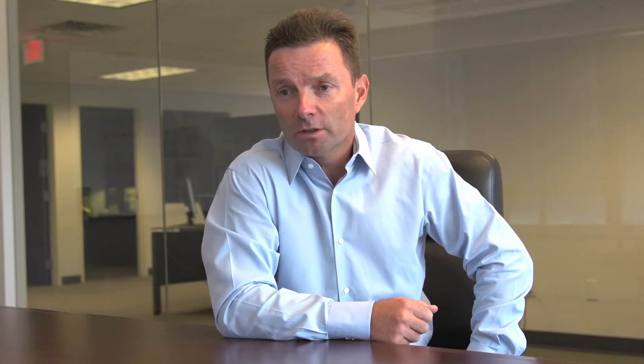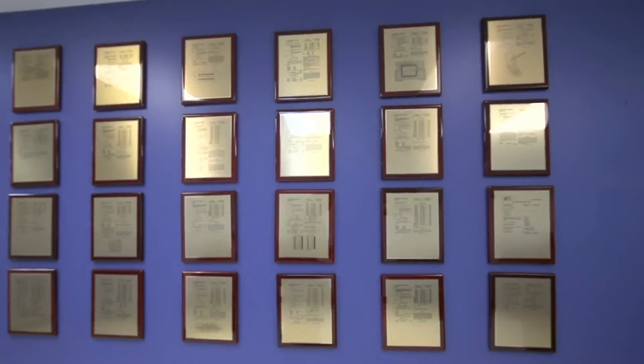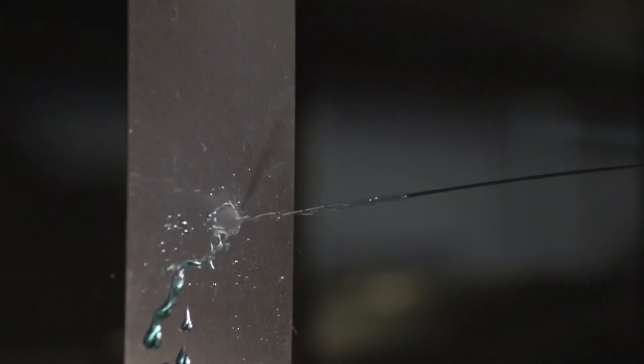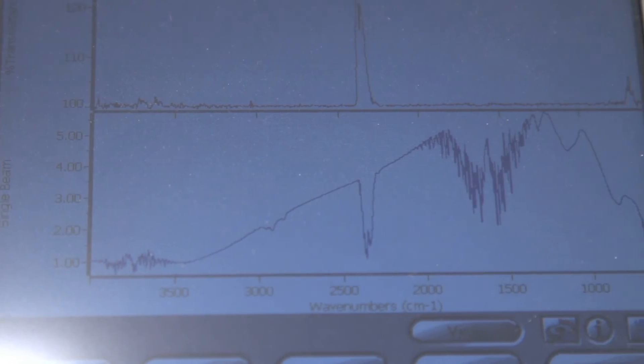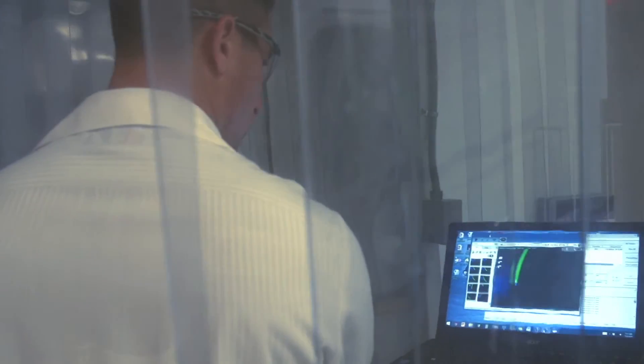Over the years, we've built an impressive patent portfolio to protect our technologies. We now have over 25 issued patents. We like to think we differentiate ourselves by being very capital light. All our technologies are done in a process that can be sprayed, wiped, or dipped. As our technology is solution-based, it's easily scalable.